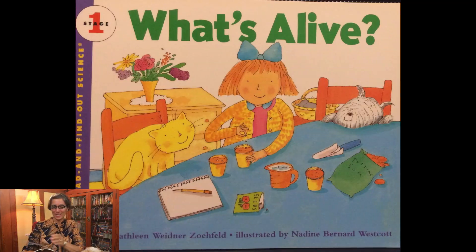Welcome scientists. It's Ms. Jisa. Today we're going to talk about things that are living and things that are non-living, or alive or not alive. Our story is called What's Alive? Written by Kathleen Widener Zofield and illustrated by Nadine Bernard Westcott.